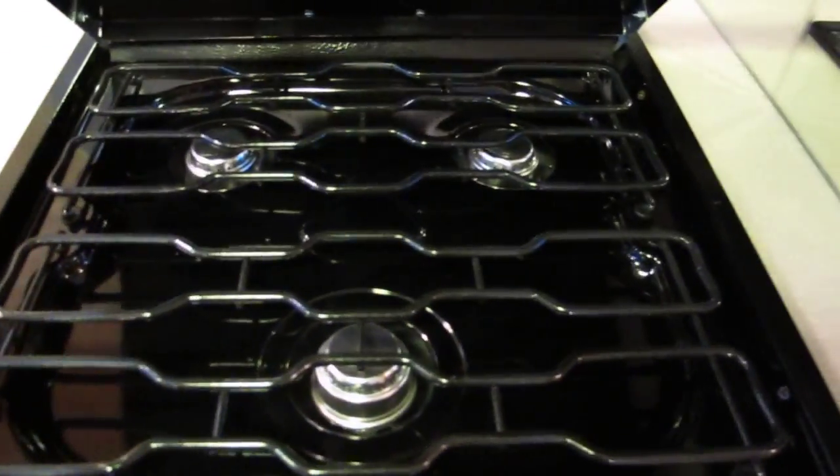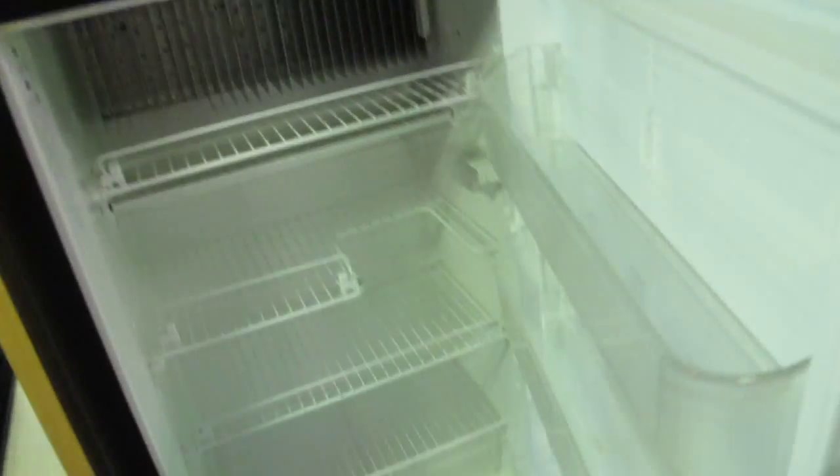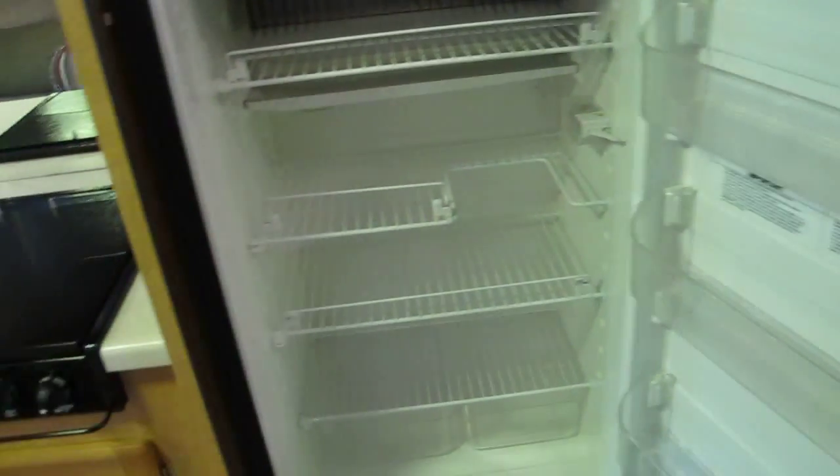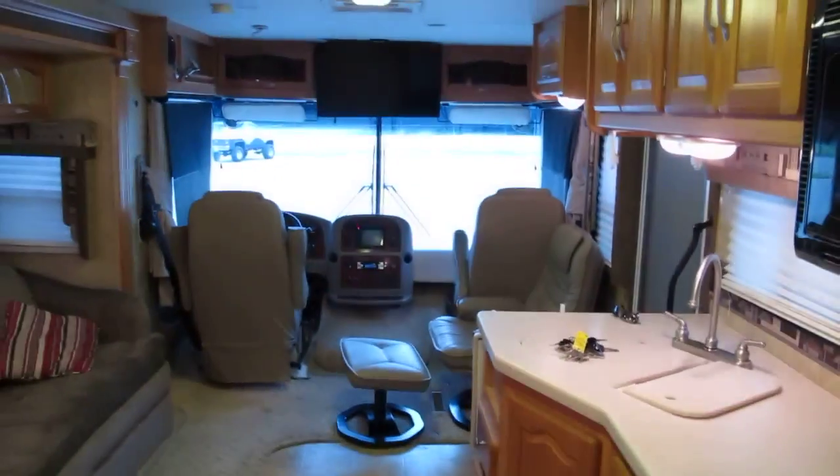It's got a three-burner gas cooktop stove that doesn't even look like it's been used, and an overhead microwave that's a half-time convection oven. It looks like maybe they popped some popcorn in it, but it really hasn't been used. There are overhead oak-face cabinets, and the refrigerator and freezer are very clean.